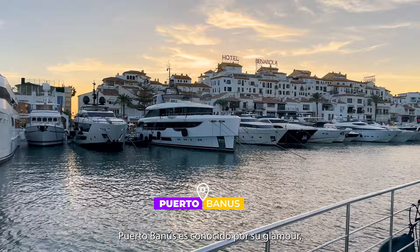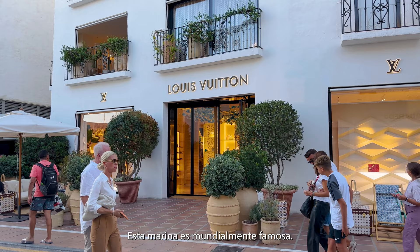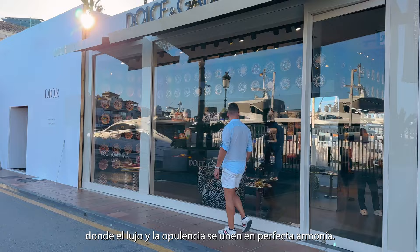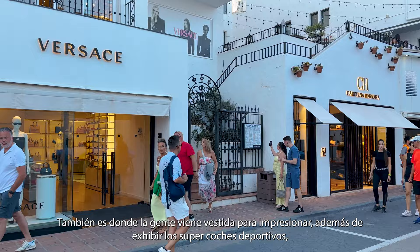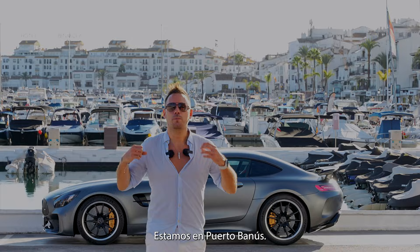Puerto Banús is renowned for its glamour, sophistication and undeniable charm. This world-famous marina town is a playground for the rich and famous, where luxury and opulence come together in perfect harmony. It is also where people come dressed to impress, as well as parade their supercars, which can come across as a bit pretentious sometimes. We are at Puerto Banús — this is where it all started. Today, it's one of the most luxurious marinas in the entire world.